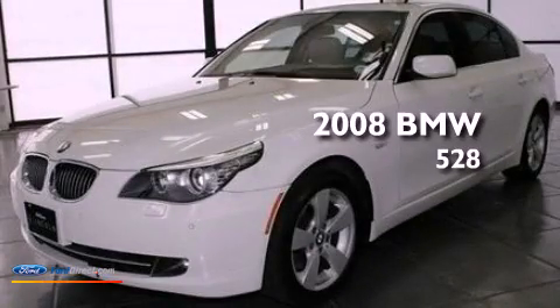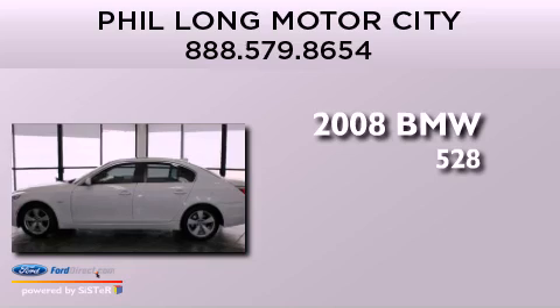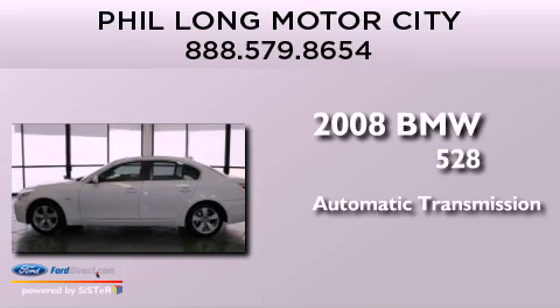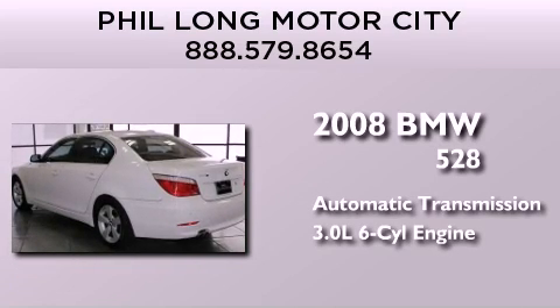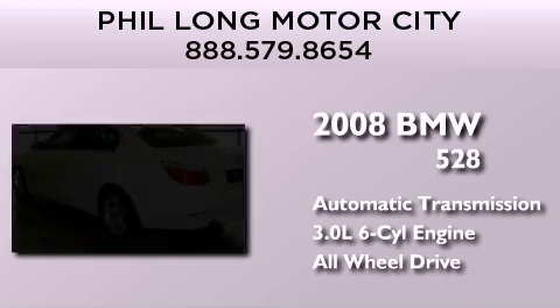This is a 2008 BMW 528. This car has an automatic transmission, a 3.0 liter inline six-cylinder engine, and the added safety and control of all-wheel drive.